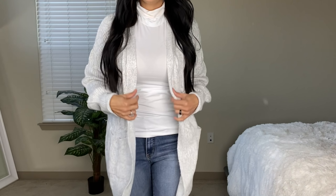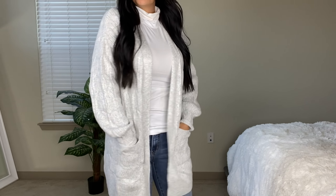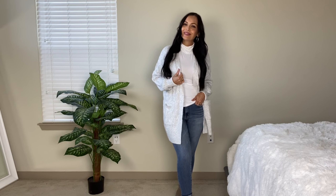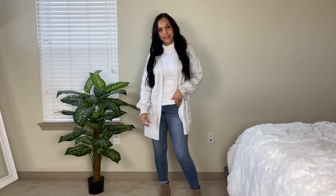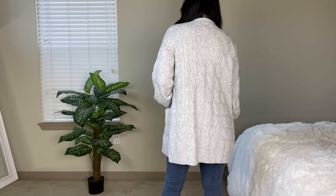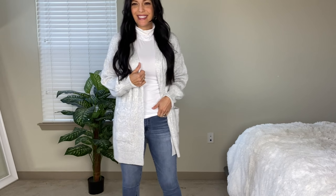Now I'm going to show you a cardigan from Walmart — another knitted cardigan by the line Time and True, size small, and $17.68. This is similar to the cream one where it's knitted and has two front pockets, but this one just doesn't have the front buttons. This sweater is really nice and soft and I just love these chunky knitted cardigans.